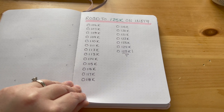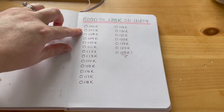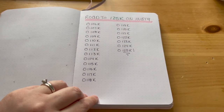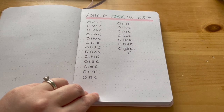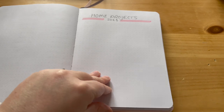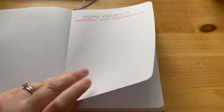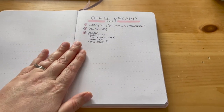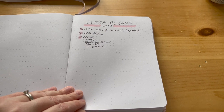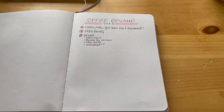And then I have the road to 125K on Instagram, with little milestones I can check off as I get there, just to make it more fun and exciting and give a little incentive. And then I have a page for home projects that I haven't completed yet but I'm going to work on, and a page for my office revamp that I want to do.